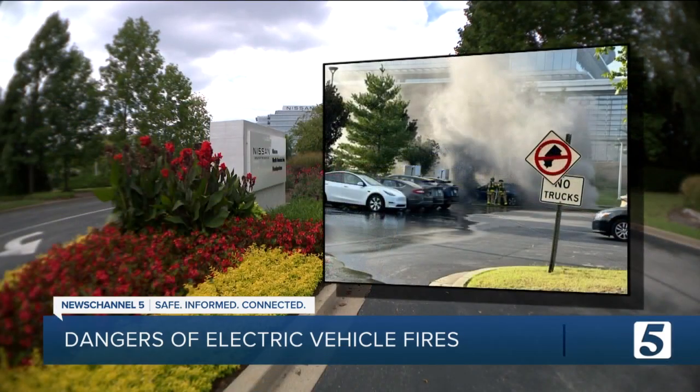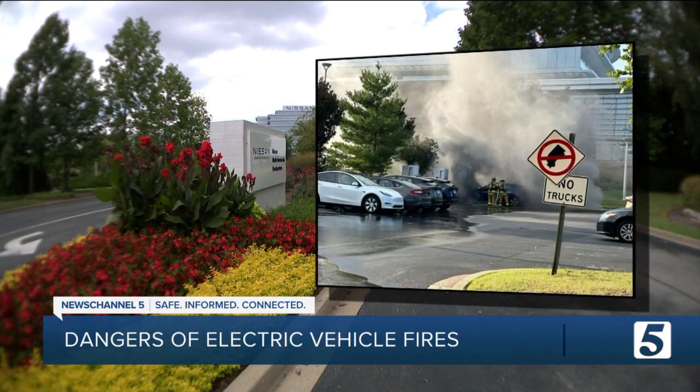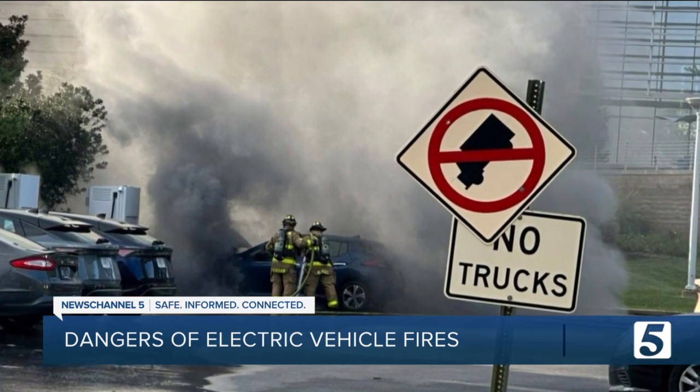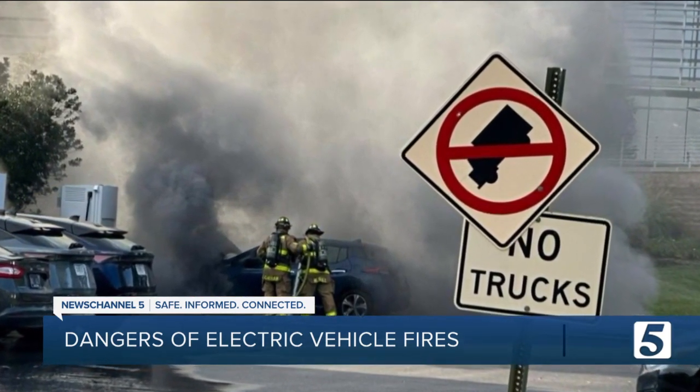Franklin's fire marshal says that phenomenon is called thermal runaway, which means despite 45,000 gallons of water sprayed onto the car, the battery — known for storing lots of energy — kept burning for three hours and remained hot for hours after that.